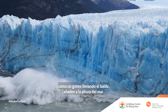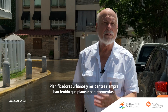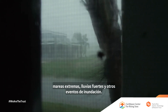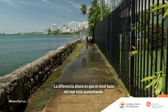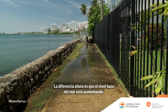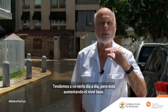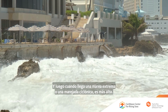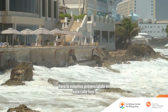...like a drip filling a bucket, they are adding to ocean height. Urban planners and residents have always had to plan for storms, extreme tides, heavy rainfall, and other flood events. What's different now is that base sea level is rising. We tend not to see it day to day, but it's raising the base level, and then when we get an extreme tide or a storm surge, it's even higher — and we're witnessing it here on this street today.